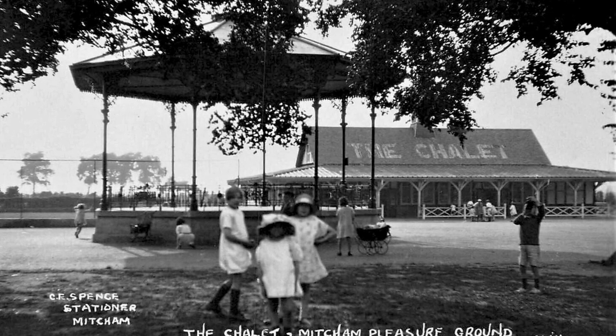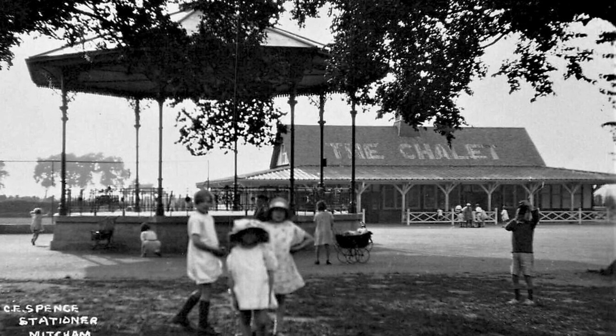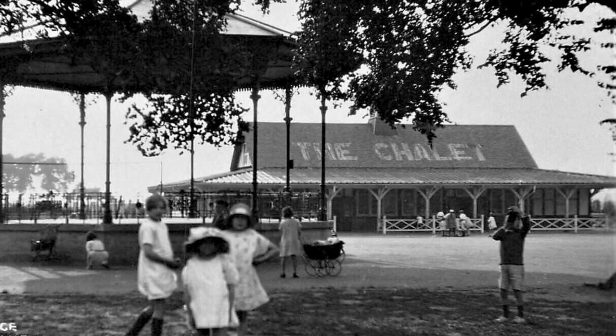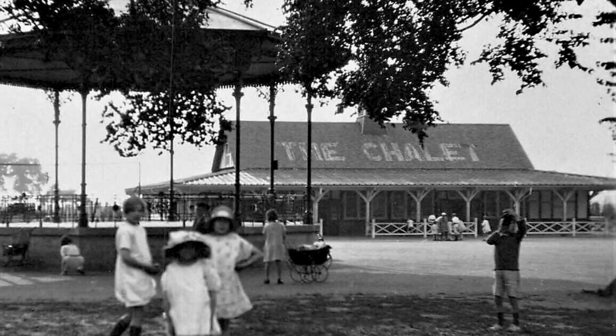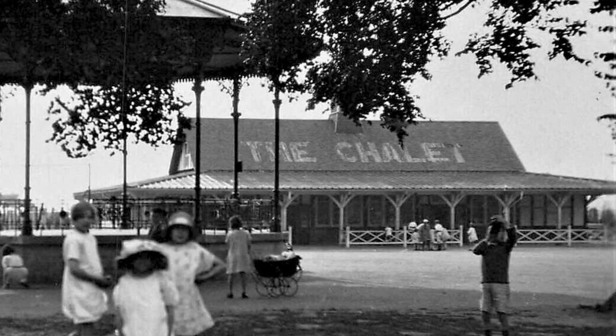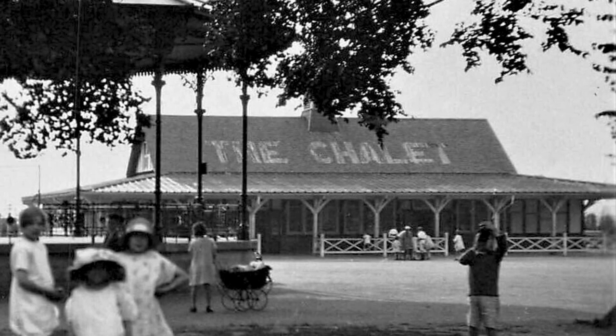This black and white postcard, likely from the late 1920s or early 1930s, shows the bandstand and in the background the pavilion with the word 'chalet' written in large letters on the roof — although I guess at the beginning of World War II that was taken off so as not to give the Luftwaffe any clues as to where they were.